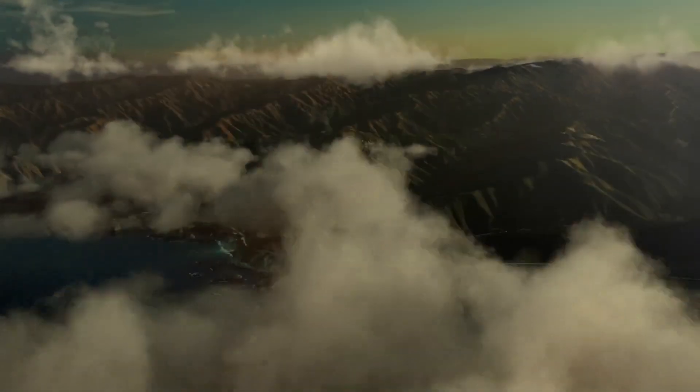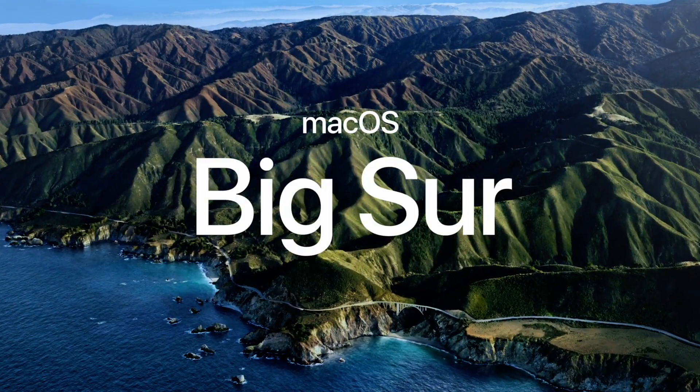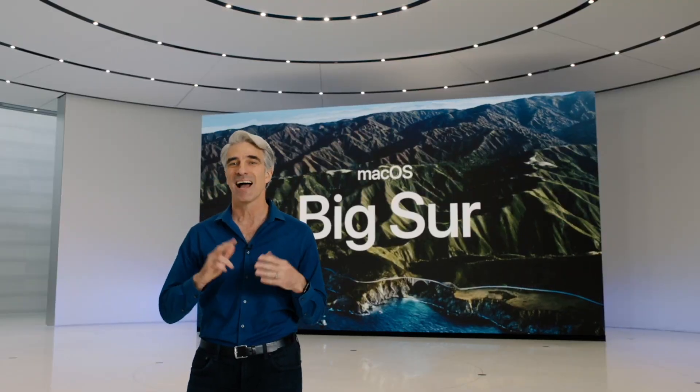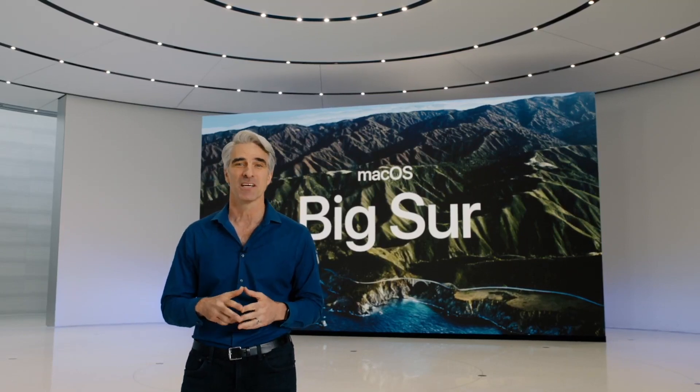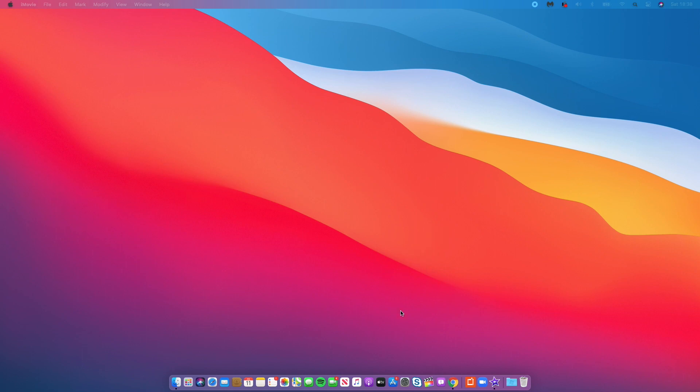When Apple first introduced macOS Big Sur on the 22nd of June to the world, they basically had this to say about it: macOS Big Sur introduces an entirely new design and major updates to some of the most essential apps on the platform. New design — that sounds interesting.